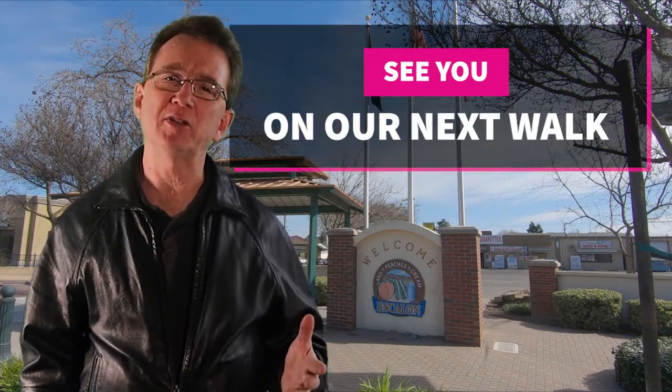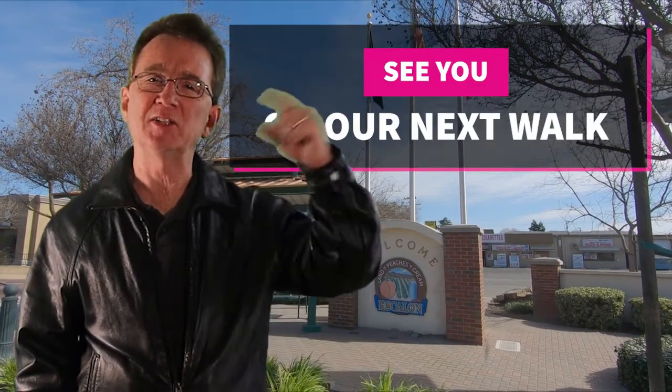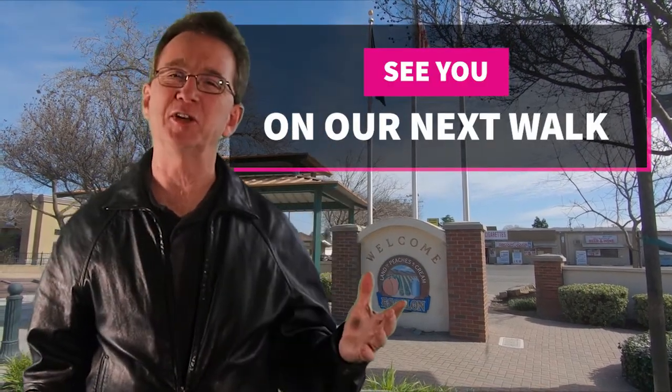Thank you for joining us on our daily neighborhood walk. Please like and share this video. And if you're even considering buying or selling real estate in the next couple of years, you'll want to subscribe to our YouTube channel and keep informed. If there's a neighborhood in the area that you would like us to visit, let us know down in the comments and we'll see you next time.